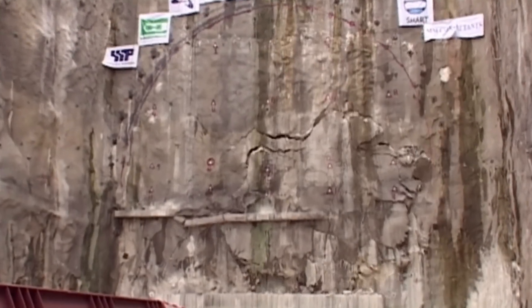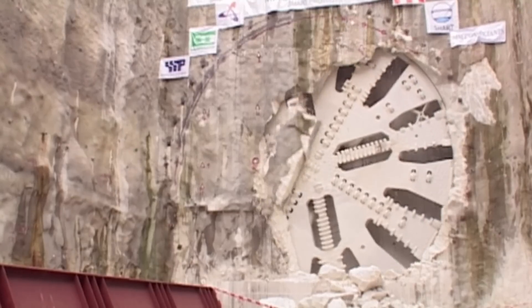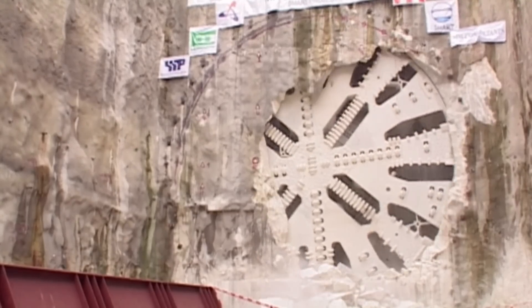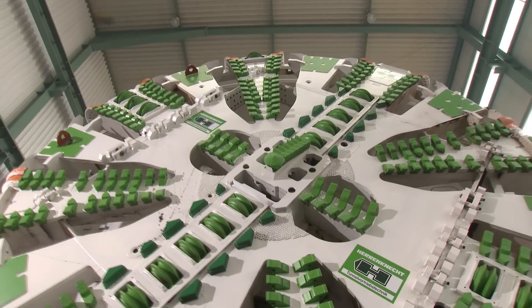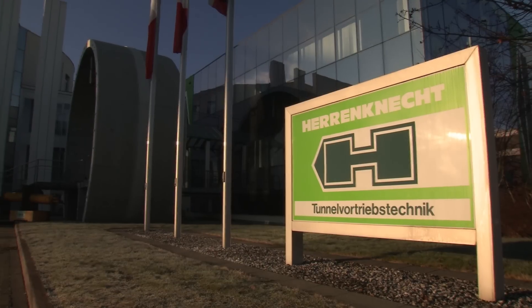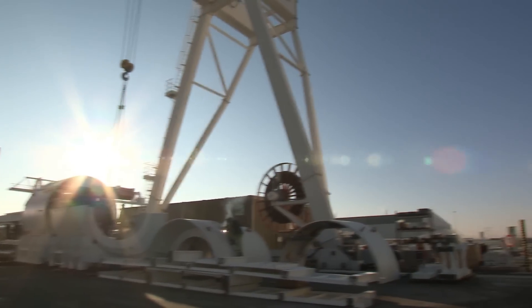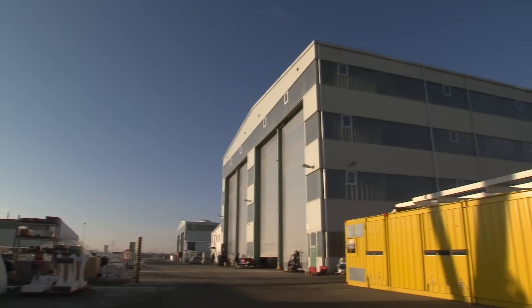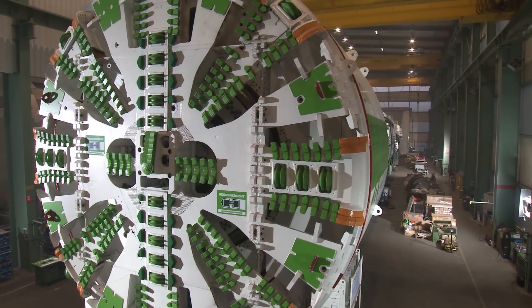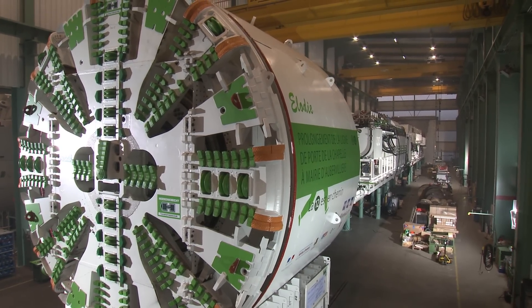Whether it's a traffic tunnel being built in Kuala Lumpur or an extension to a Paris metro line, wherever mechanized tunneling technology is used, machines from Germany are at work all over the world. Herrenknecht have been building mobile tunnel boring machines for more than 30 years. The staff has now grown to almost 3,000 people worldwide, developing and manufacturing tunneling solutions from 10 centimeters to 19 meters in diameter. Innovative engineering and total reliability have always been compelling arguments in favor of Herrenknecht, and the superior quality of Loctite products plays an essential role in this process.